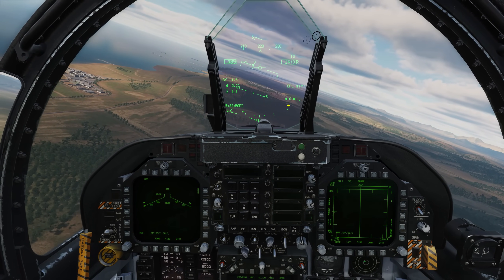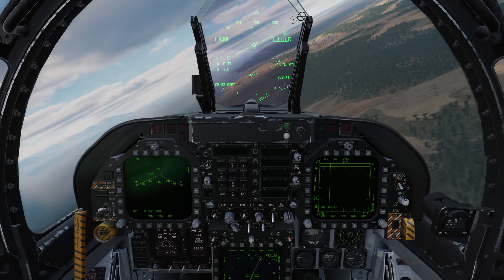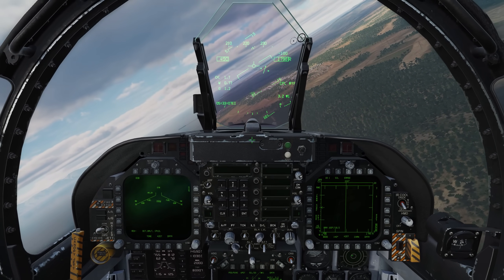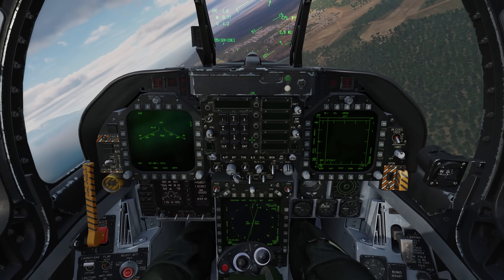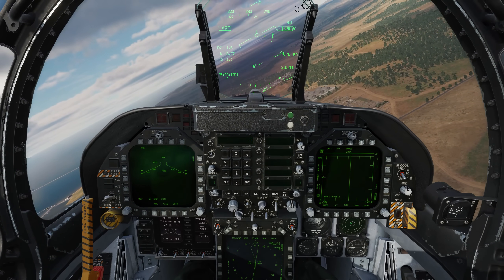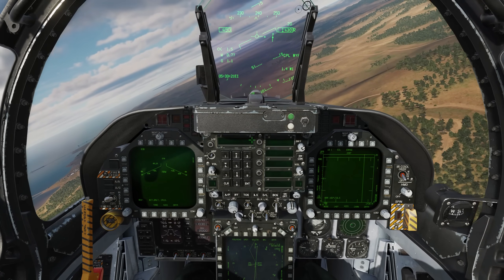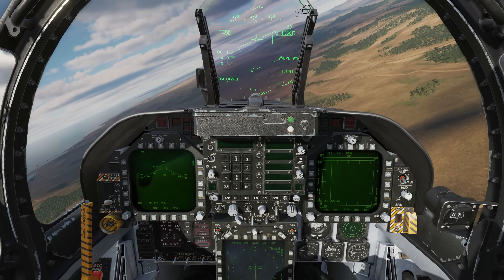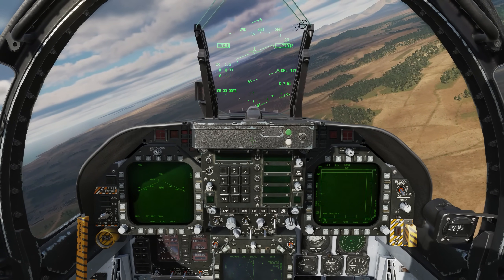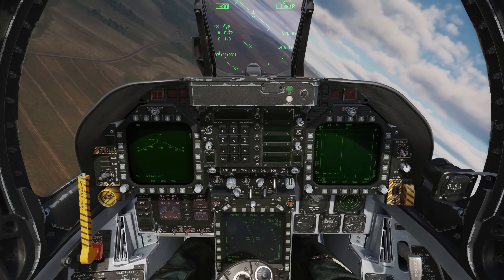Distance to waypoint 1 is 4.6 miles. Once we reach that first waypoint, it should automatically cycle to the second waypoint and start flying to that one under Coupled mode. Now it's cycled to waypoint 2. We're still in Coupled mode, so now it's automatically flying to that waypoint.